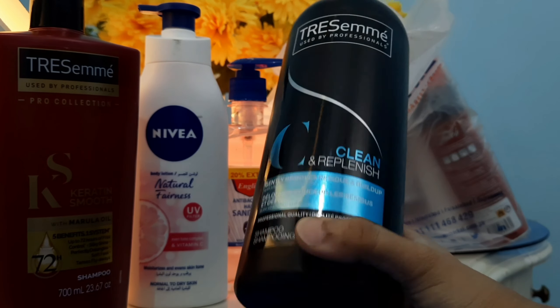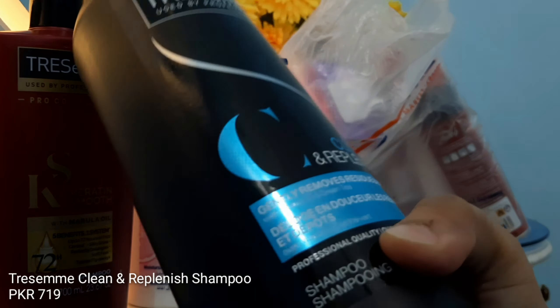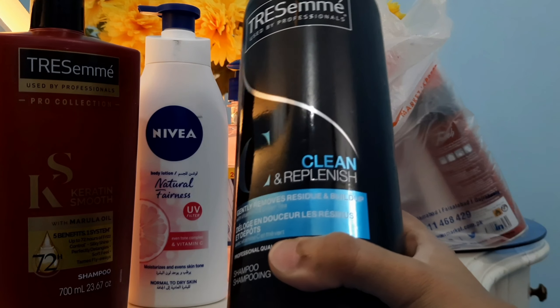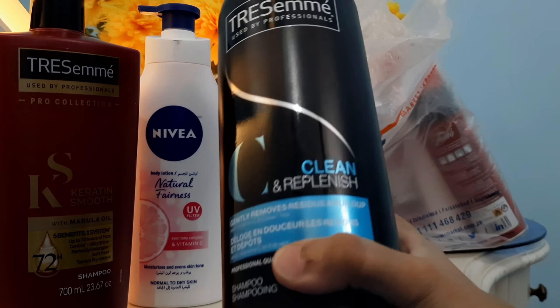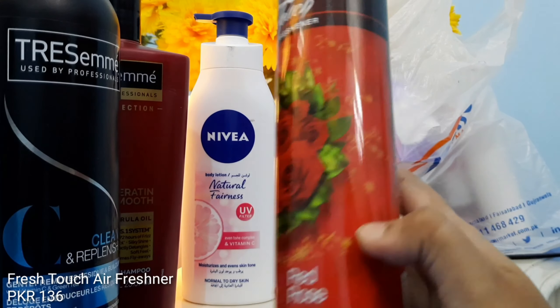We also have another TRESemmé shampoo, which is Clean and Replenish. The Keratin Smooth was for my sister with straight hair, whereas this one is for me because I have a dandruff problem — I have dry hair and a dry scalp. This one is best for winters because it cleans out the dandruff and sebum from your scalp.